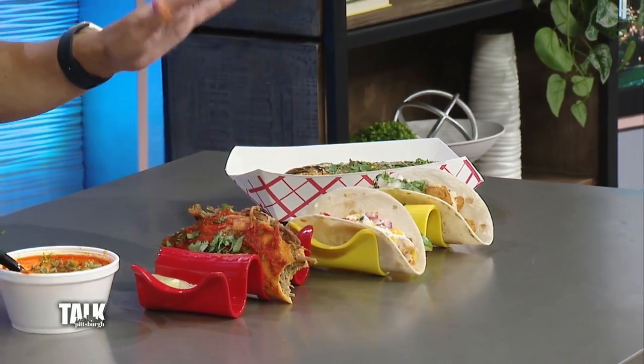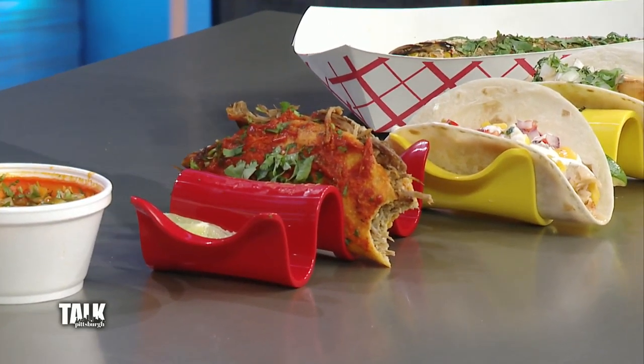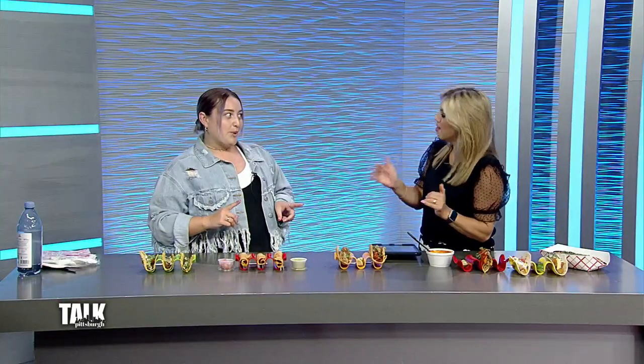The tortillas here — that one is corn and the rest are flour, which hold up a little bit better. Tacos don't hold up very well after a while.